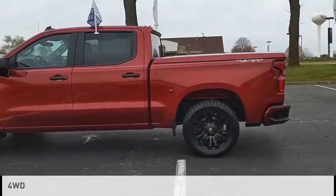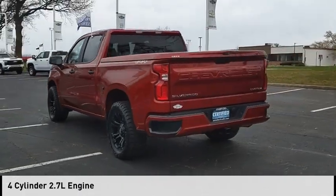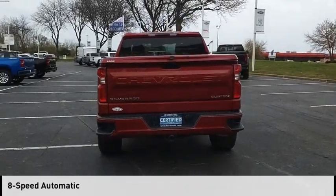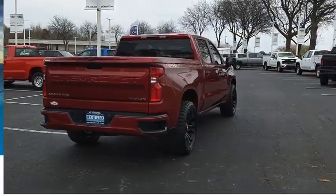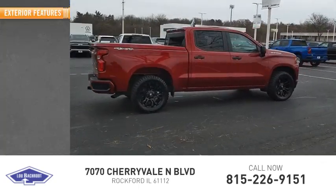This vehicle is powered by a four-wheel drive, four-cylinder, 2.7-liter engine, and comes with an eight-speed automatic transmission. This vehicle has less than 30,000 miles. Here are some of this vehicle's great options.